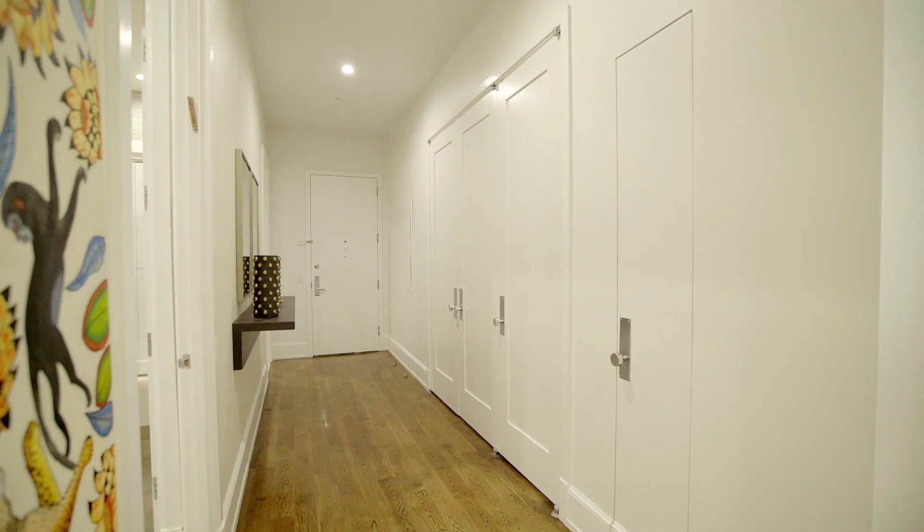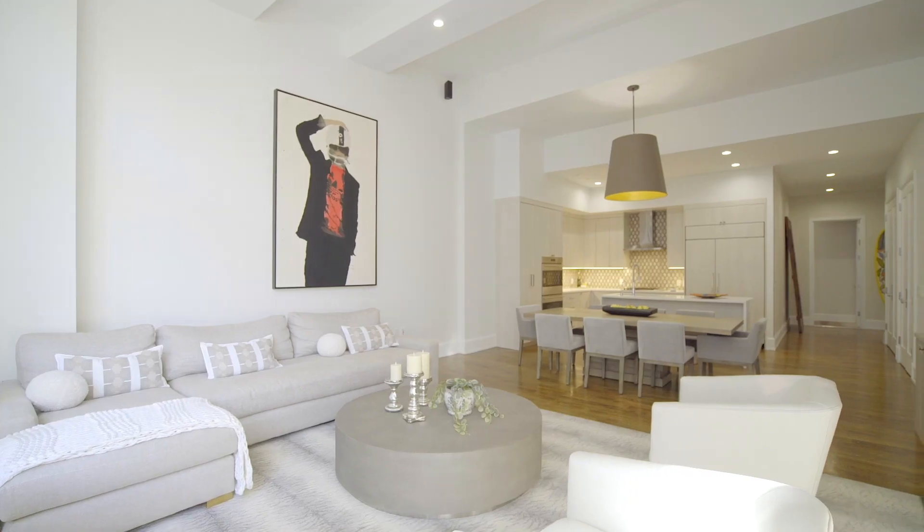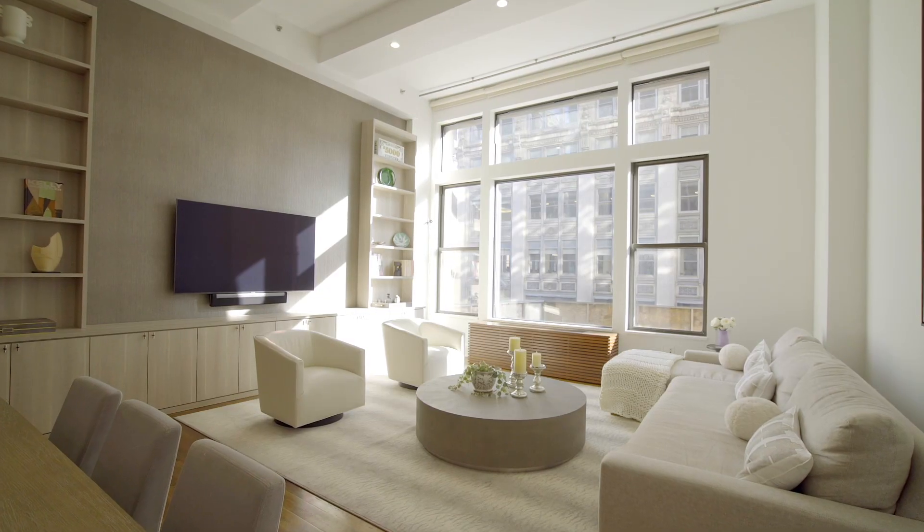A long, dramatic hallway and full row of generous closets leads to the east-facing living room featuring 14-foot ceilings and 9-foot windows, resplendent in natural sunlight.